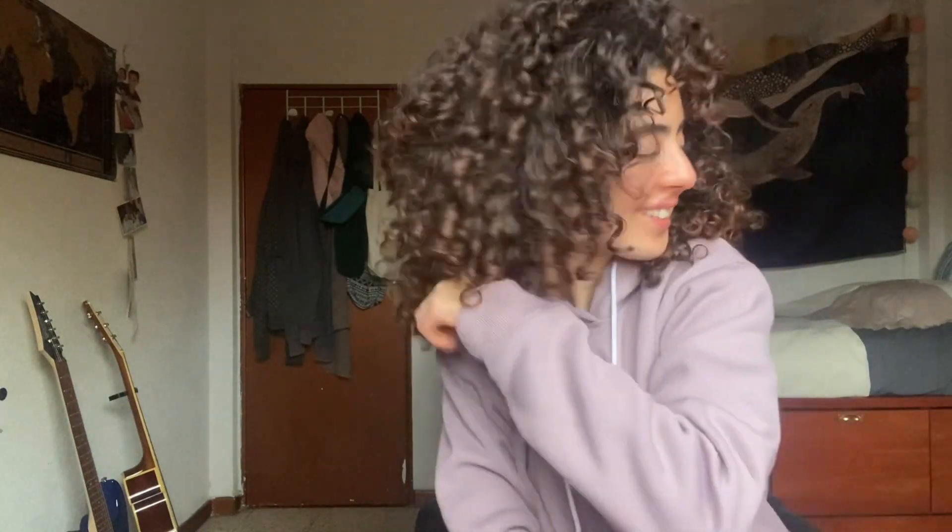By the way, look at the length — because it's curly hair you don't really see it, like it's here, and over here. When I did this it would get here. Okay cool, I'm so happy. See you tomorrow.